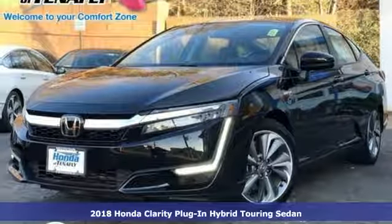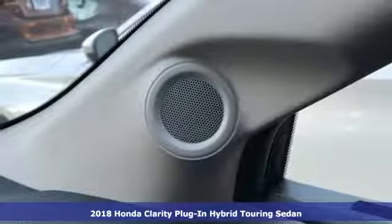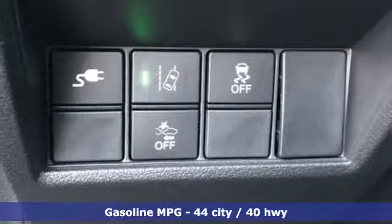Here's a new 2018 Honda Clarity Plug-In Hybrid. Honda's created some of the most admired vehicles on the planet. And get ready for an impressive combination of features.